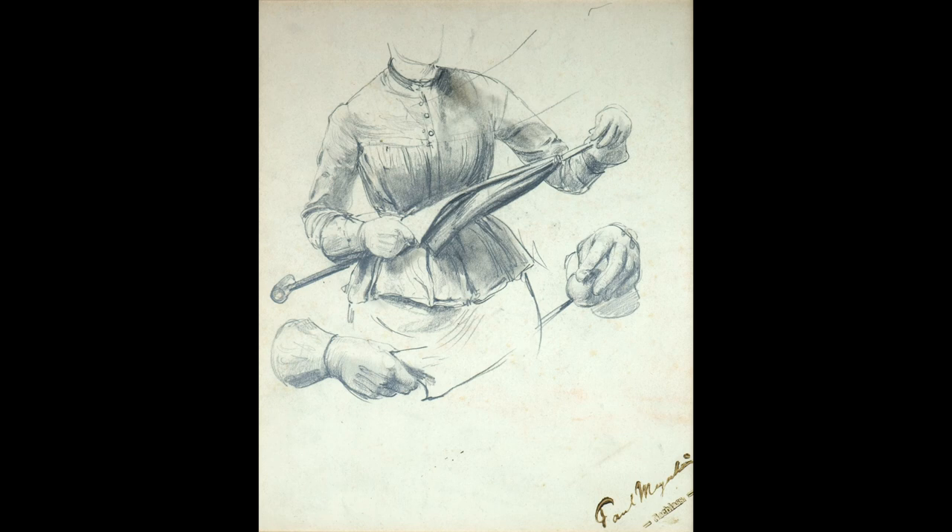Thank you for your attention. I hope I have been able to show you the qualities of the artwork.